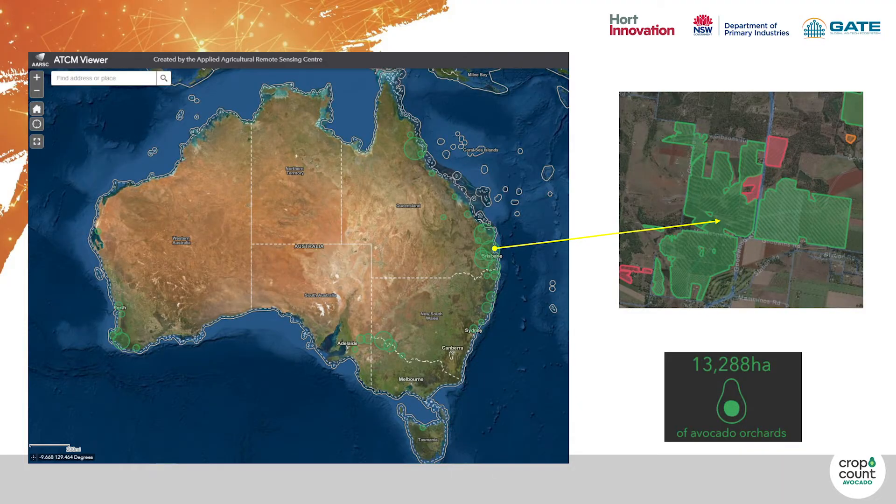The flow-on effect of this to their labour costs, the price they can get at the farm gate, their ability to fulfil existing contracts, and their packing costs — it's huge. And this is just 30 hectares. We know that in Australia there's over 13,000 hectares of avocado orchards.